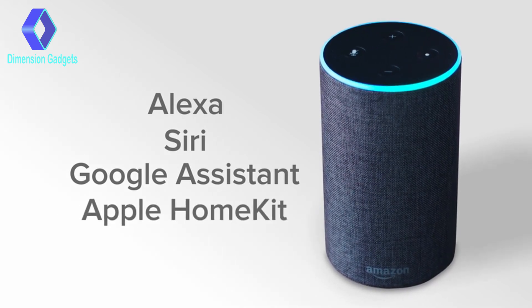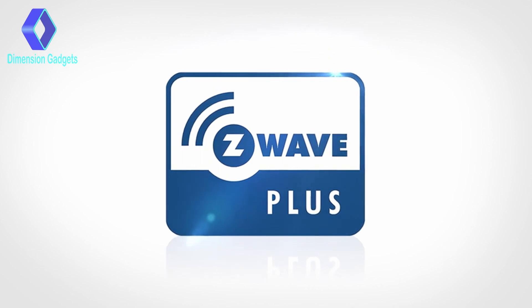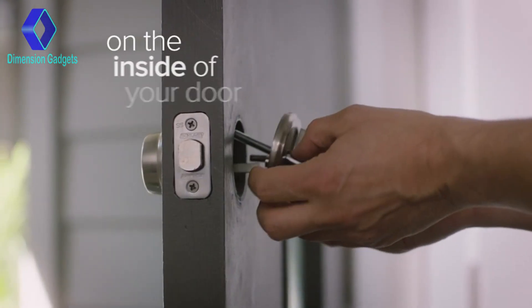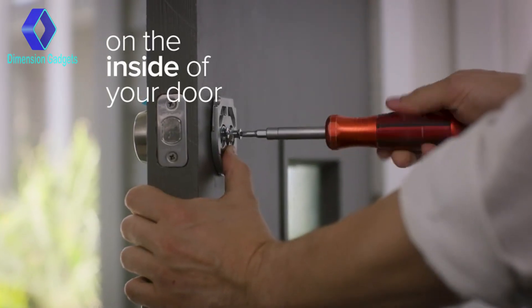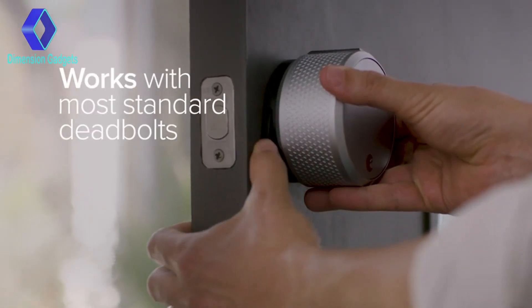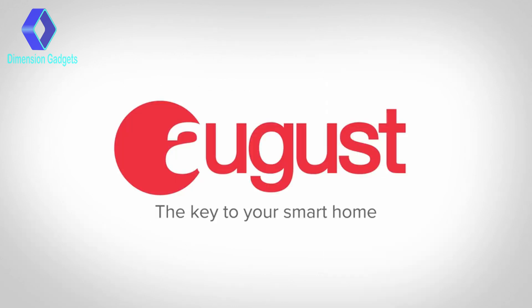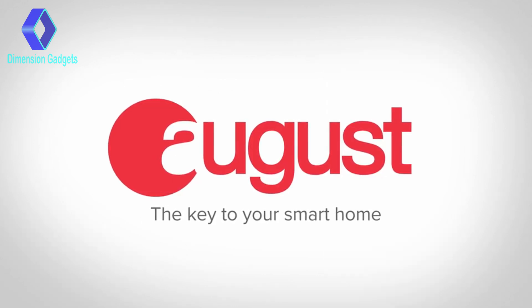August is also Apple HomeKit ready, and August is a certified Z-Wave Plus technology provider. August attaches to your existing deadbolt on the inside of your door. Installation takes minutes, and you can keep your existing lock and keys. Available on Android and iOS. August — the key to your smart home.